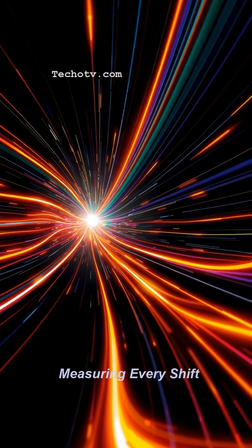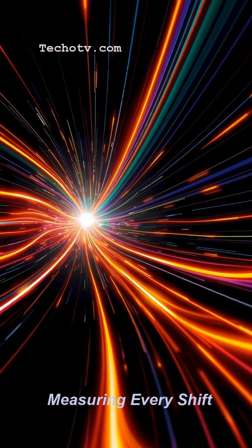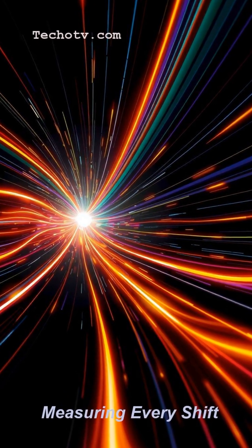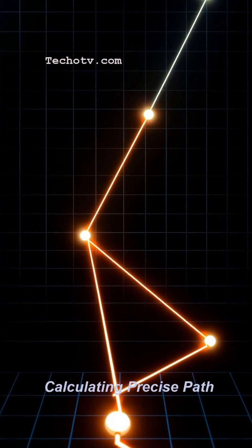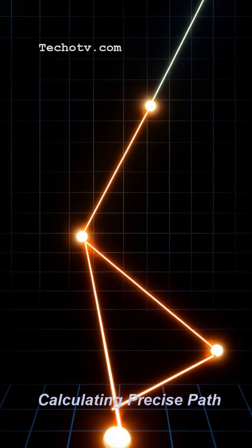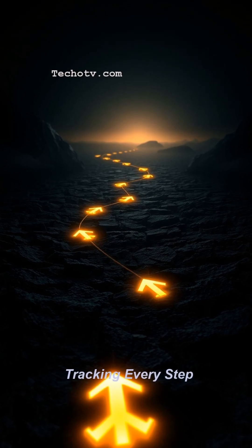It's like keeping track of every step you take and every turn you make, all the time. Of course, even the most perfect systems have tiny errors that can build up over time, leading to something called drift, which is why periodic checks or updates help refine accuracy.